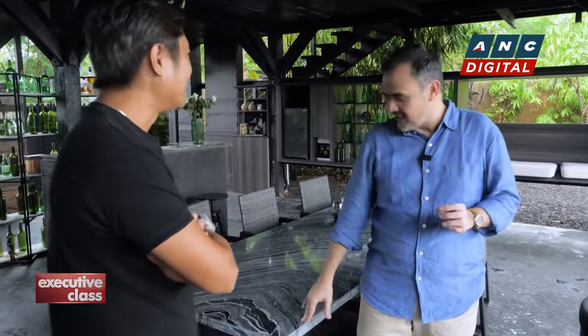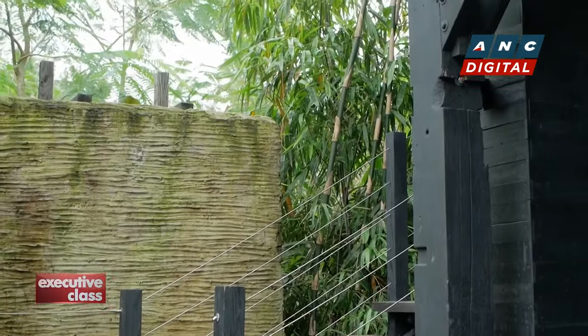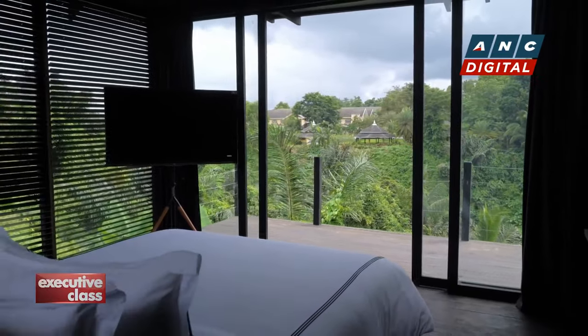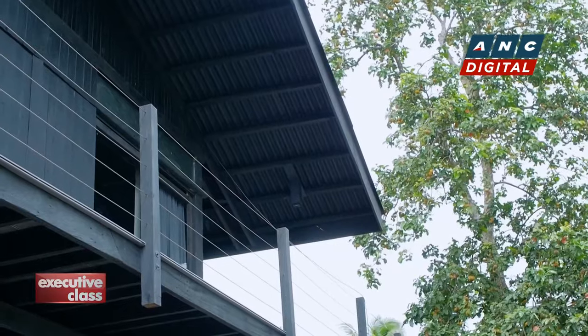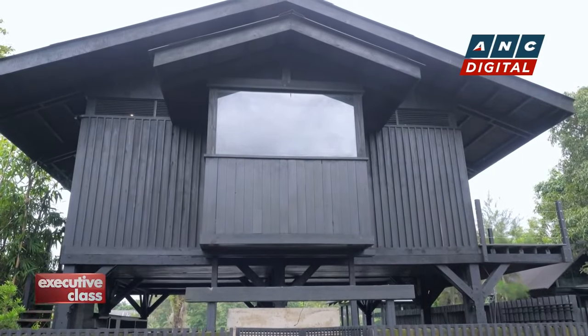Nothing is artificial here — if it's stone, it's stone; if it's wood, it's wood. The goal was to merge the structure with the surrounding environment, integrating natural materials to connect the interiors to the dense forest outside. The dark-colored structure uses an ancient Japanese technique called shou sugi ban, which employs blackening the wood with fire to preserve and protect it from the elements.